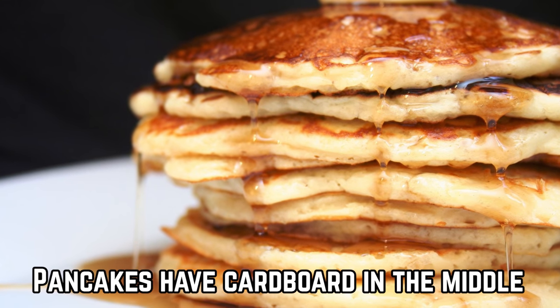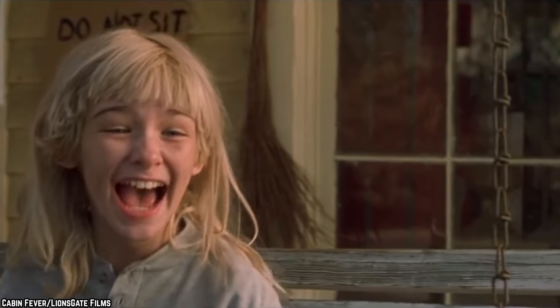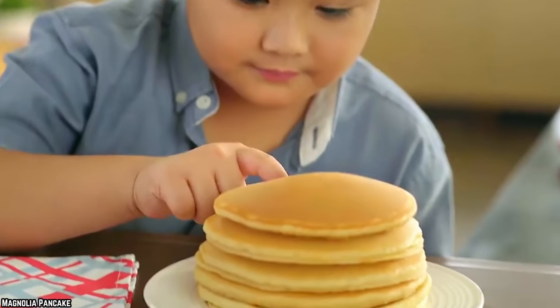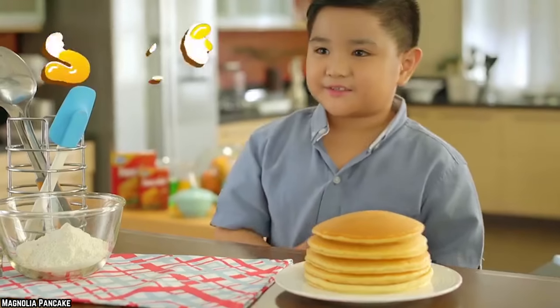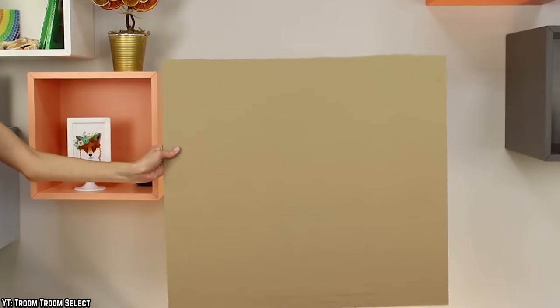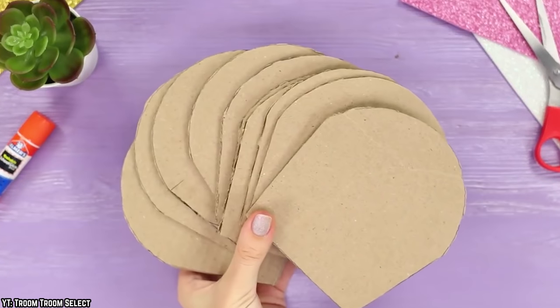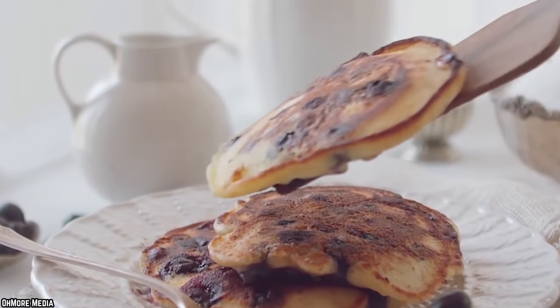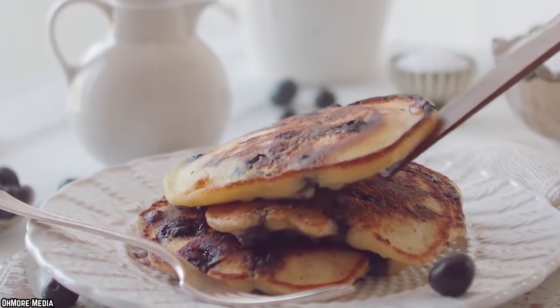Pancakes have cardboard in the middle. Have you ever looked at a photograph of pancakes and thought you'd really like to dig into those scrumptious looking flapjacks? You probably have, since a stack of pancakes looks pretty inviting in a food photograph. However, if you tried to eat that stack of pancakes, you might run into an unexpected and rather unpleasant surprise — cardboard. Food photographers will often use pieces of cardboard to keep pancakes separated and standing up straight in photos. It's just one of those small tricks that make the food look so much better than it would in real life.